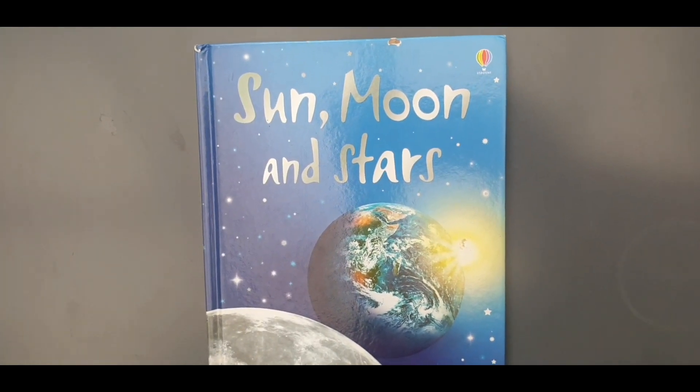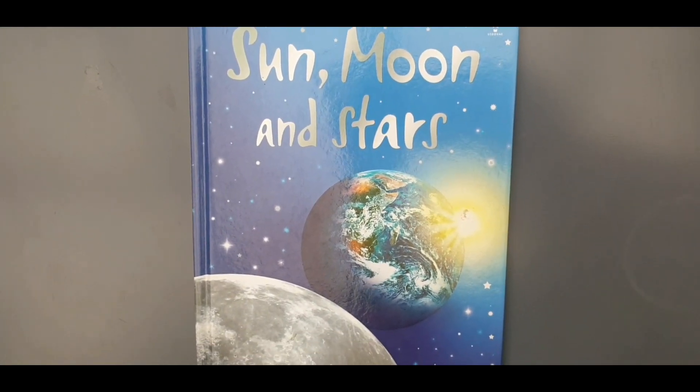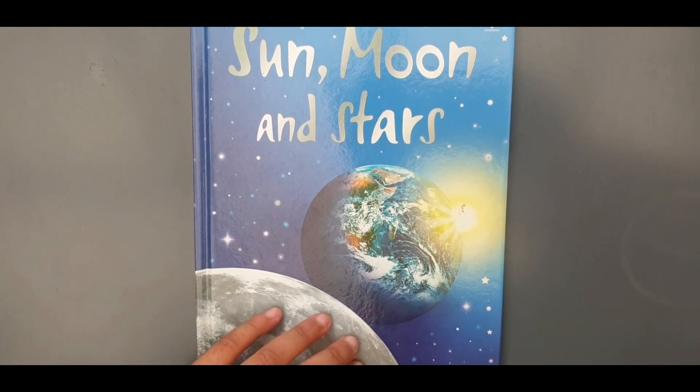Hi everyone, today I'm going to read for you facts about the sun, moon and the stars. So let's start.